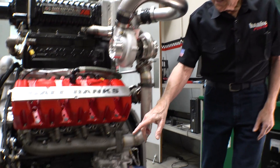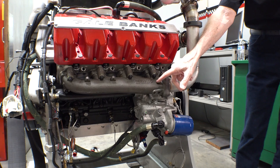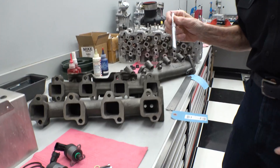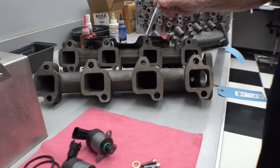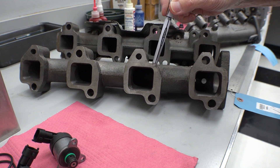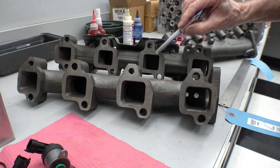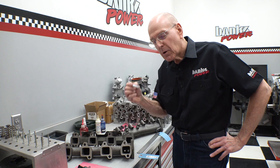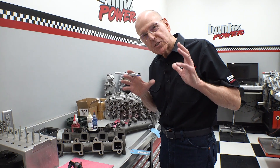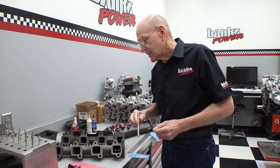It all starts with our Banks High Temp Cast and Ported Exhaust Manifolds. Take a look at one on the bench. We've got a stock exhaust manifold in the background here, and this is the Banks High Performance Manifold in the foreground. The stock exhaust ports are quite small. A lot of guys really get focused on shoving air into the engine, shoving fuel into the engine. Well, it's got to get out.